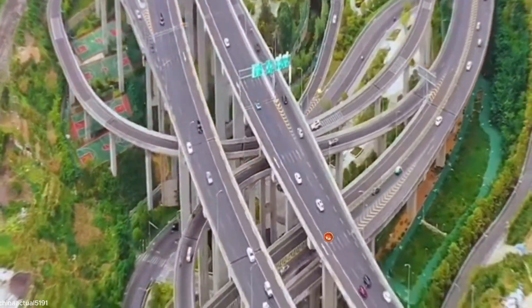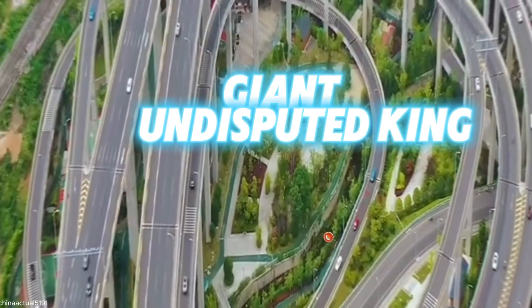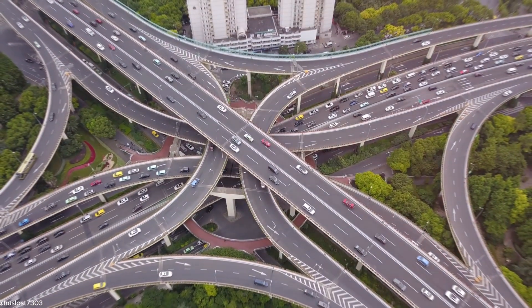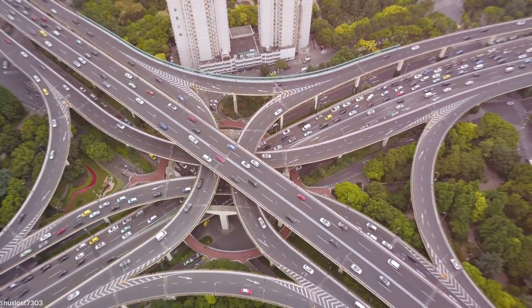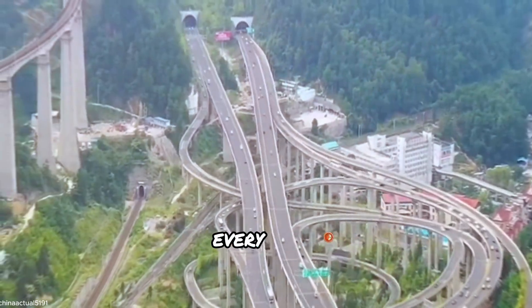Here comes the first one: the Puxi Viaduct in China. This Shanghai giant is the undisputed king of interchanges — a stacked interchange with a whopping six levels. Imagine driving through a maze of highways; that's the Puxi Viaduct for you. It connects two of Shanghai's busiest roads and keeps thousands of cars moving every hour.